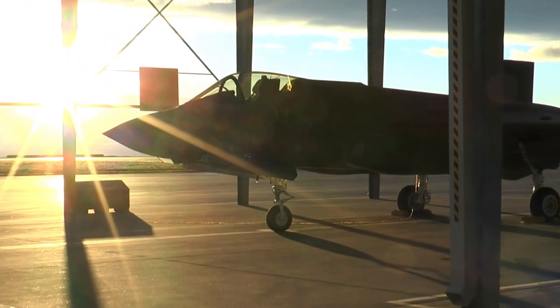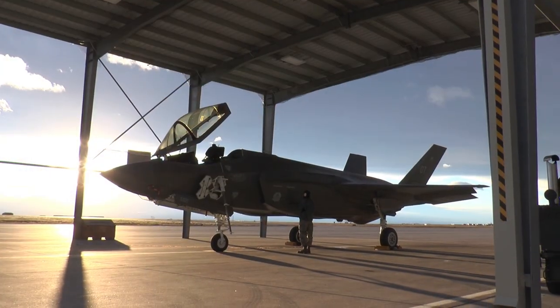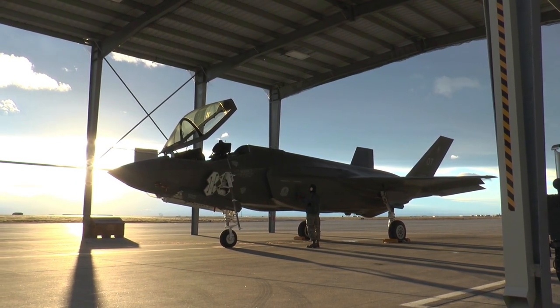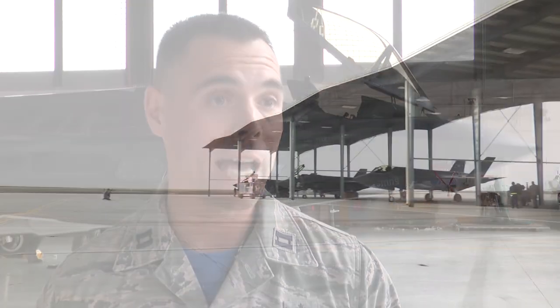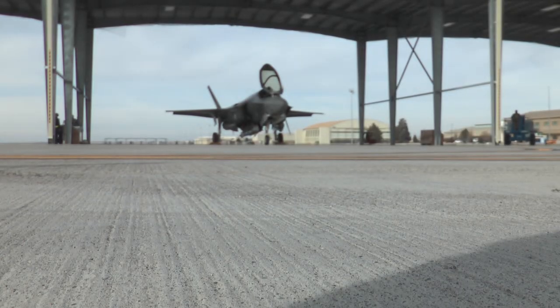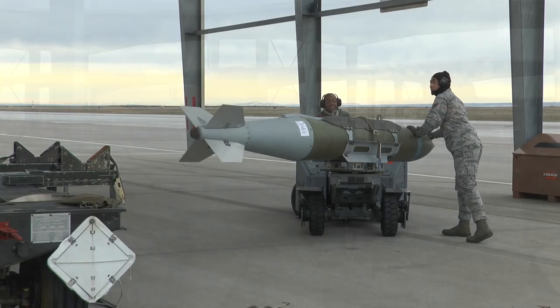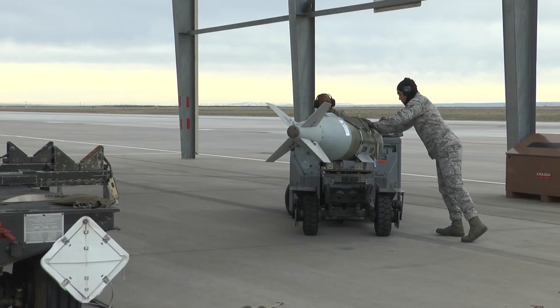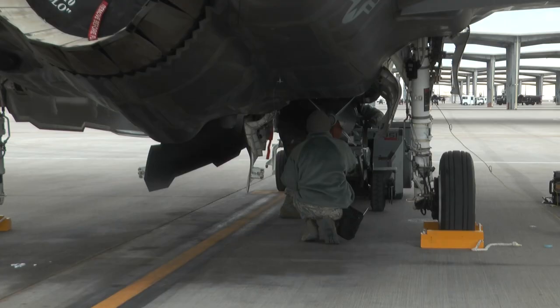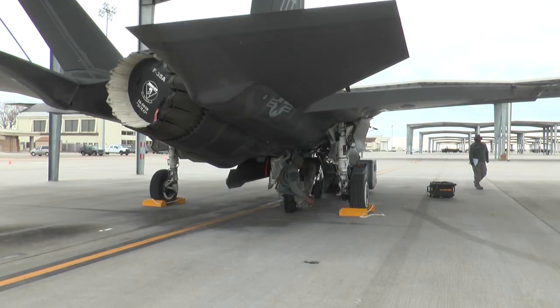The Air Force's newest fighter jet, the F-35A, is going through its first deployment capability test at Mountain Home Air Force Base. It's not every day that a new aircraft platform comes out — it's a once-in-a-lifetime opportunity. While this fifth-generation stealth aircraft is dropping bombs over Sailor Creek Range, everyone behind the scenes is working together to make sure the F-35 reaches Initial Operational Capability, or IOC, by fall of this year.